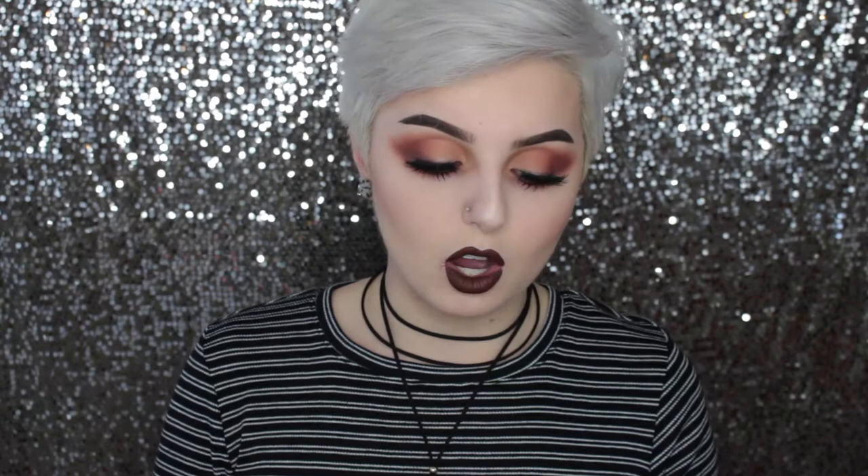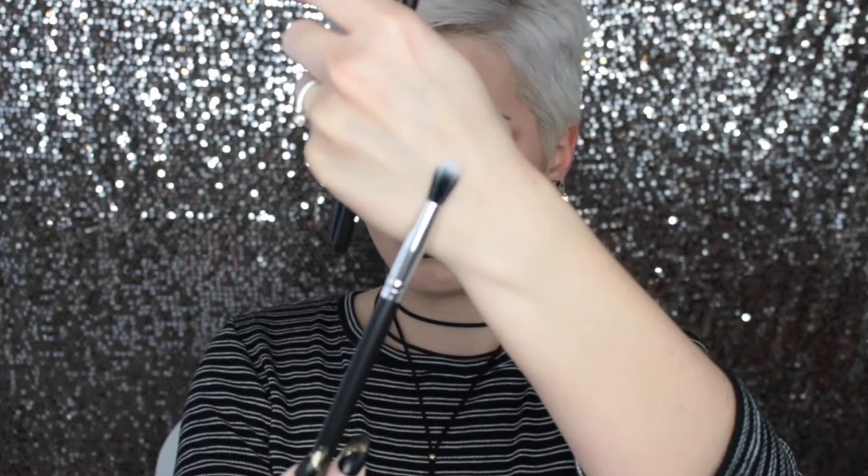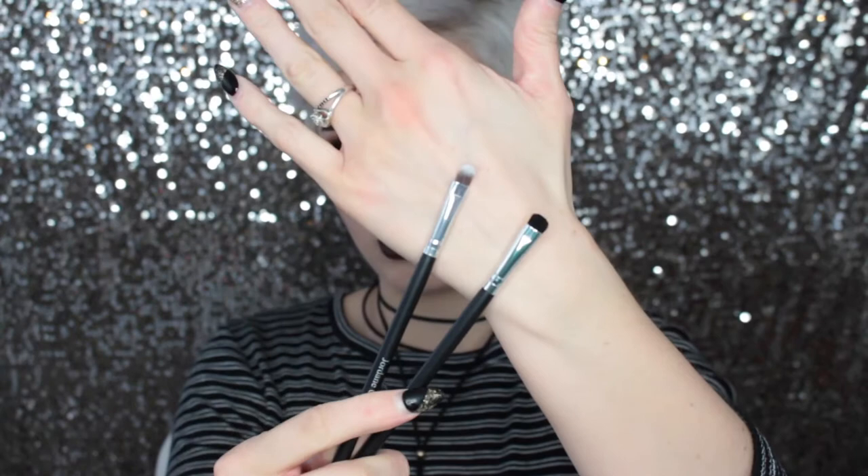I've been wanting to try out Jordane Cosmetics brushes for a long time, and they had a booth there so I picked some up. I got a small eyeliner brush, two different sizes of pencil brushes, a little blending brush that doesn't pick up quite as much product, two little detailing brushes - one more of a smudging brush and the other a small concealer brush.